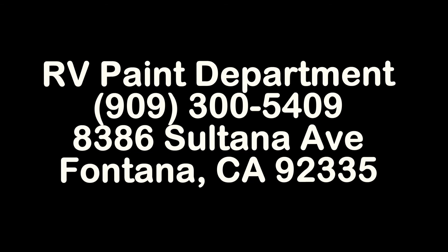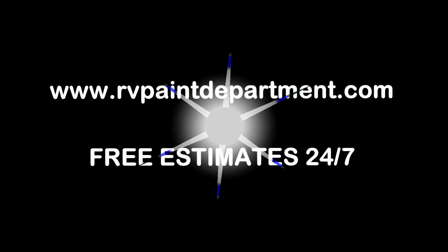Hello, I'm Raymond Lopez. This is RV Paint Department located in Fontana. Here at RV Paint Department, we focus on the graphic part of the RVs. We do all the painting on the exterior part of the coaches.